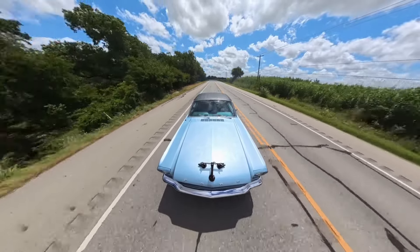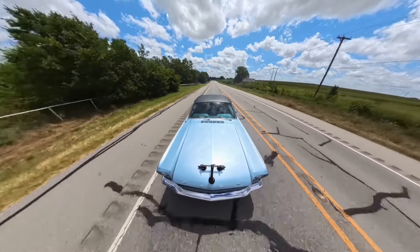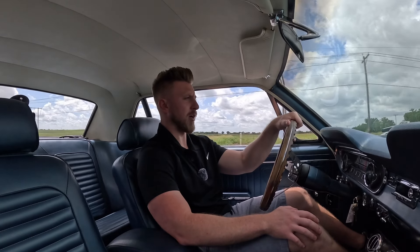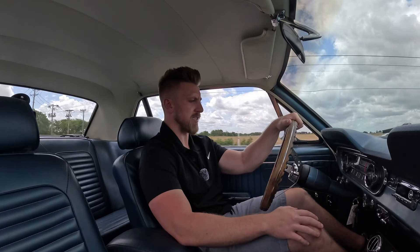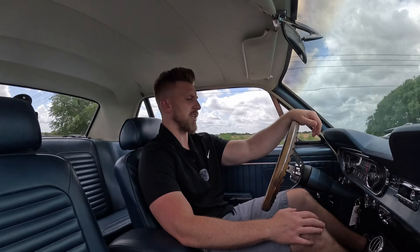Really impressive the way this car drives — just a really nice and tight driving car. It does have a nice set of headers going into dual exhaust with an aftermarket muffler. The exhaust sounds really good — it's nothing too loud. You can definitely hear it cruising at 65-70 miles an hour, but you can still have a conversation with the person sitting next to you.